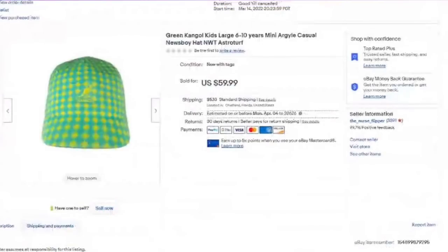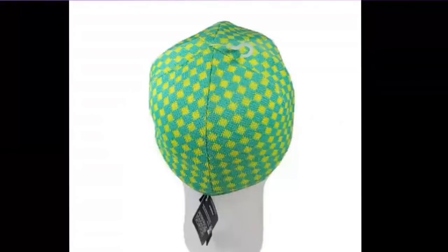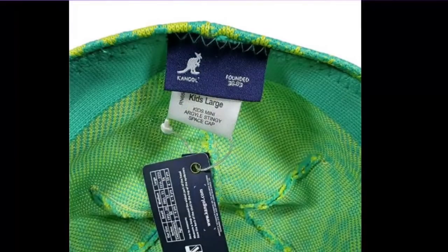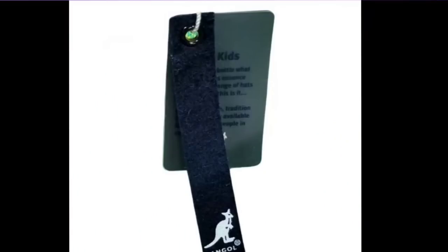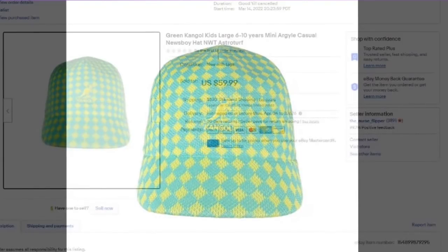This hat was another Goodwill find. I paid $2.99 and it sold for $59.99 — over a $50 profit. This is a child's hat, not an adult hat. You can see on the tag it is a kid's large. This brand is absolutely amazing. I could tell it was quality just looking at it in the store — plus it had the tag and bright colors. It sold in under two weeks for $59.99 — over a $50 profit on a hat.